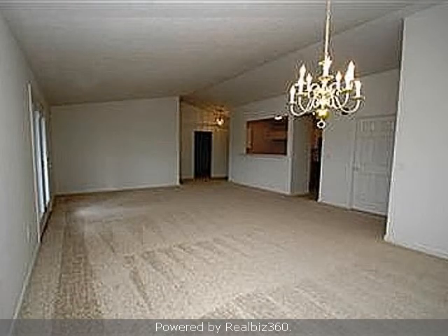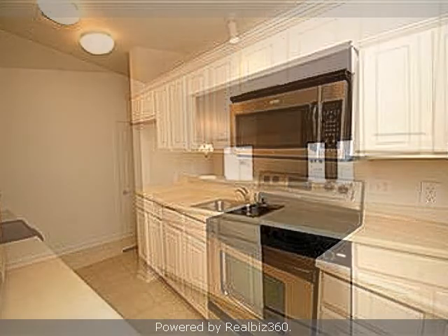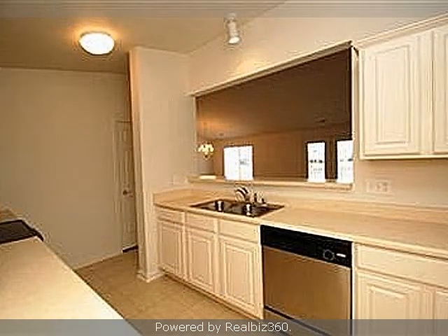Interior features of this property include walk-in closets, carpeted flooring, a formal dining room, central air conditioning, a large pantry, and a home warranty.